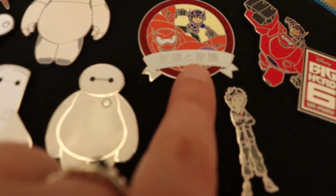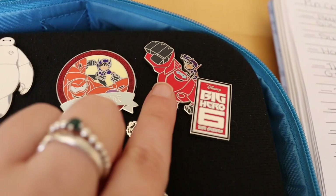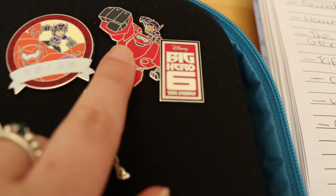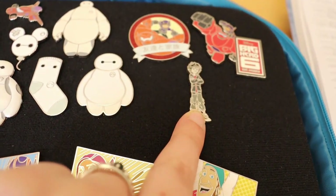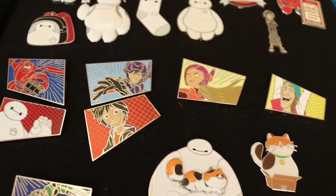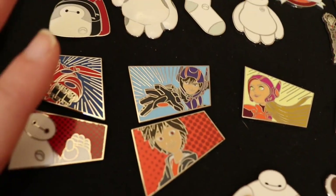I believe the writing on the front may say 'One Family' — I'm not 100% sure, but that is Japanese or Chinese, I can't remember. This next pin is of Baymax in a hero suit and it says 'Big Hero 6' — I love this pin so much I accidentally traded for it twice. The pin below is a stunning Hiro pin that I believe came with one of the Baymax pins. Then down here we've got a variety of different characters from a mystery pin set released last year.